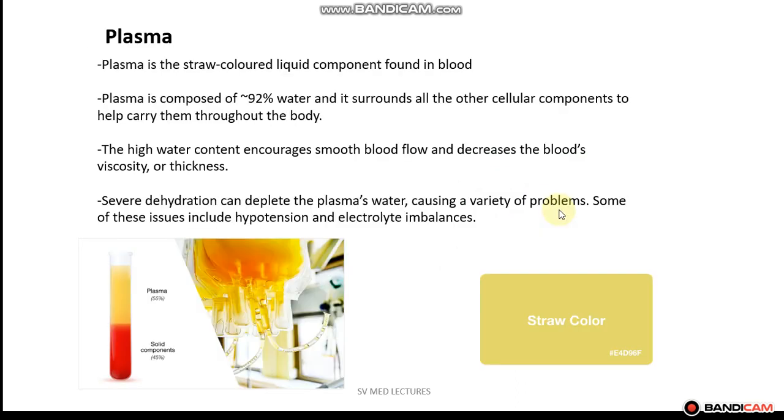So now let's take a look at plasma. Plasma accounts for approximately 55% of the blood volume. It is a straw-colored liquid — here in your lower right corner, this is what we mean by straw color. Plasma is composed of approximately 92% water and it surrounds all the other cellular components, such as red blood cells, white blood cells, and platelets, to help carry them throughout the body.